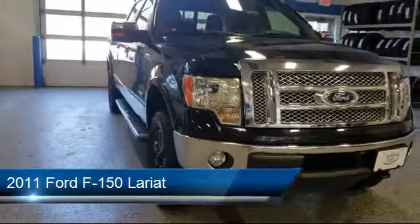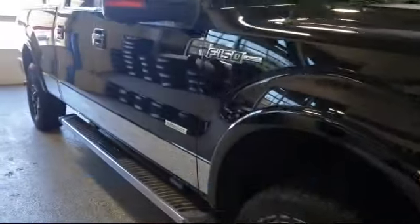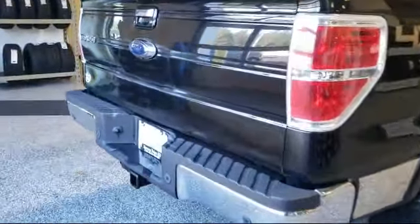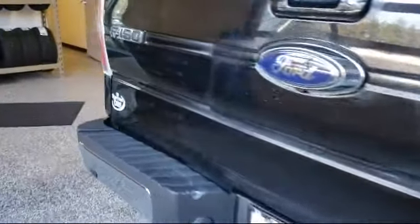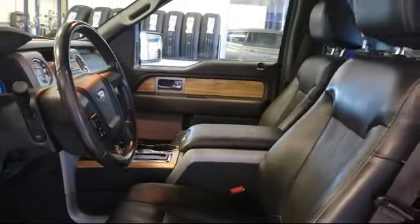It comes equipped with Steering Wheel Controls, Leather Wrapped Steering Wheel, Electronic Stability Control, Alloy Wheels, Keyless Entry, Heated Front Seats, Tire Pressure Monitoring System, Air Conditioning, Traction Control, Front Dual Zone AC, and much more.